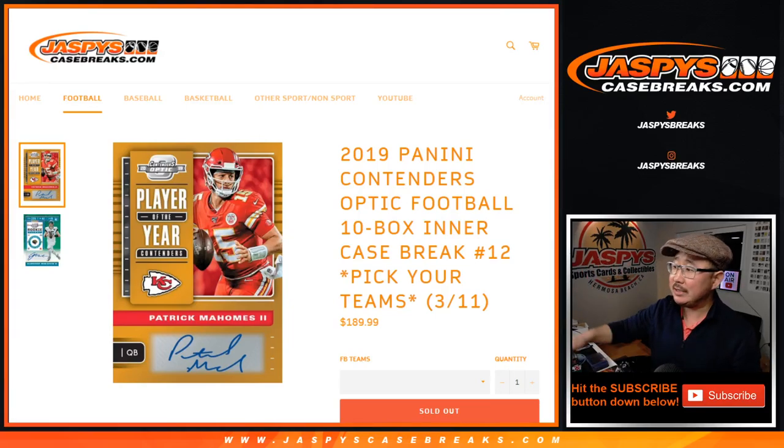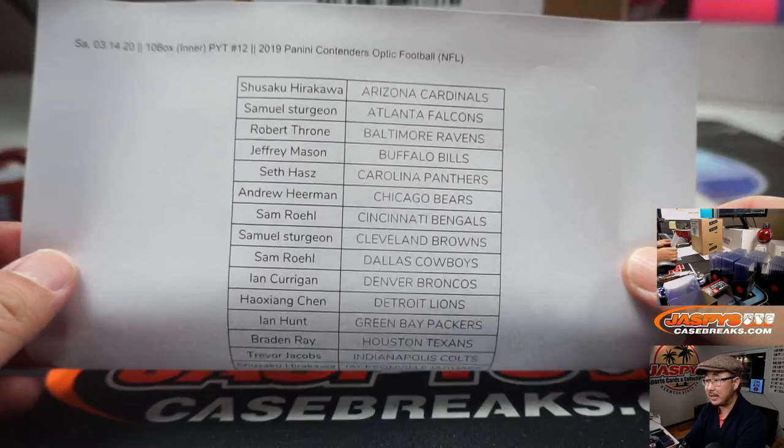Hi everyone, Joe for jazbeescasebreaks.com, coming at you with 2019 Panini Contenders Optic Football, $10 in our case. Pick your team, number 12 from jazbeescasebreaks.com.